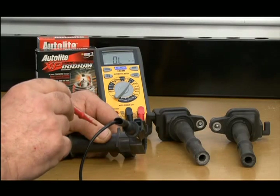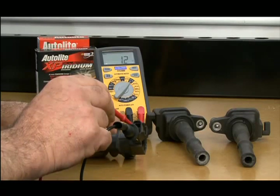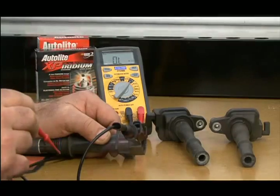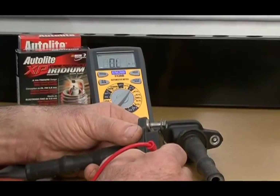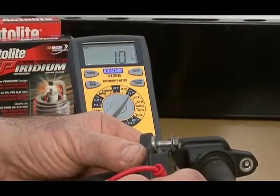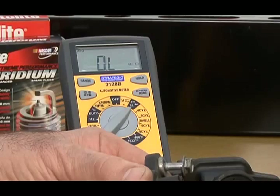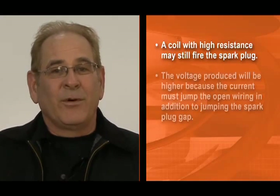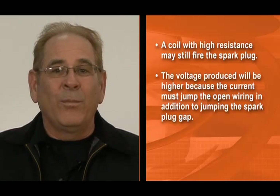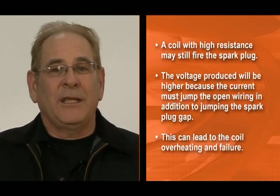Primary side resistance, from coil minus to coil plus, is typically between 0.3 and 1 ohm on electronic ignition type coils. Secondary resistance values vary widely, so consult the specifications chart for the engine you are servicing. If a spec chart isn't available, compare secondary readings among all the coils to see if any one is higher than the others. A high resistance indicates deterioration in the wiring. Surprisingly, a coil with high resistance may still fire the spark plug, but the voltage produced will be higher because the current must jump the open wiring in addition to jumping the spark plug gap.